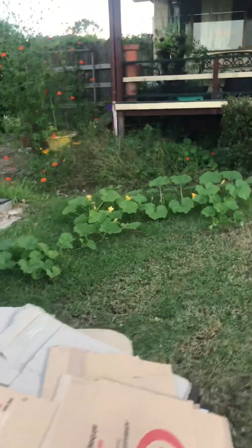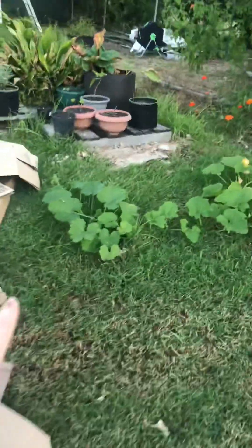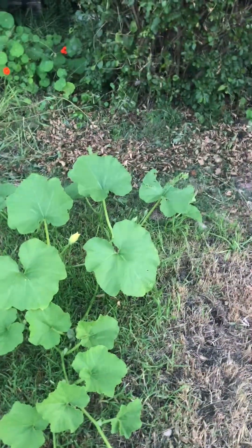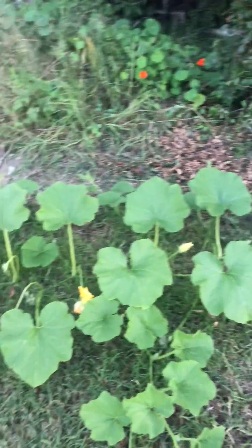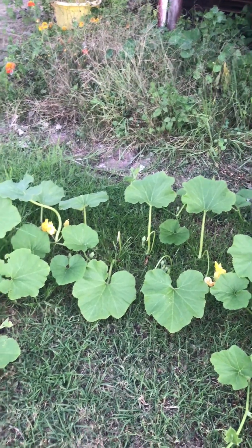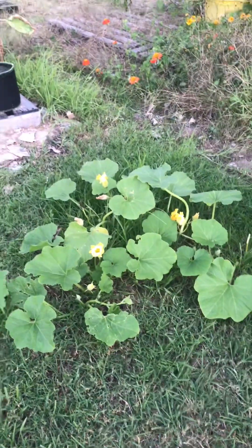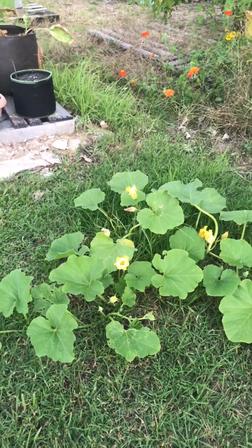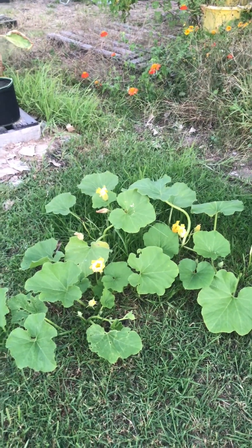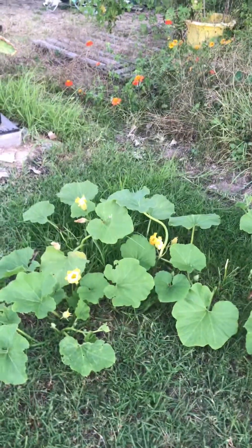These are self-seeded — I didn't plant them, they've just grown themselves. I'm letting it go to see how it goes. To be honest, it's too late in the season, but I want to see what happens because we've had a really weird year — it's been so wet that a lot of my spring and summer crops didn't go so well. But I'll just see how it goes.